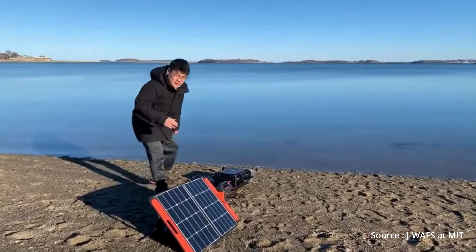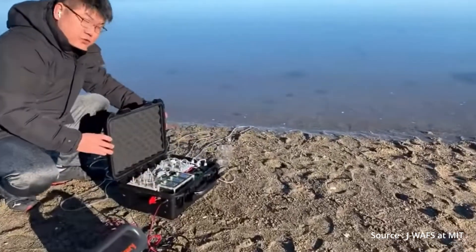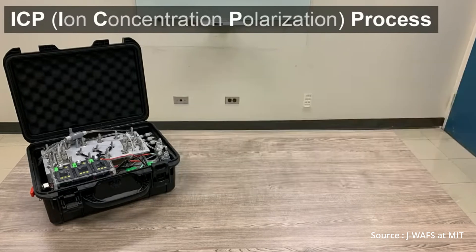This technology requires very low power and can be powered using solar panels. It can also fit in a small case, making it a portable device that can be used anywhere. For increasing capacity, the device can be scaled up. The prototype built by the researchers produces 0.3 liters of water per hour.